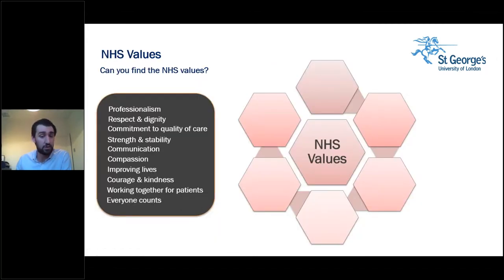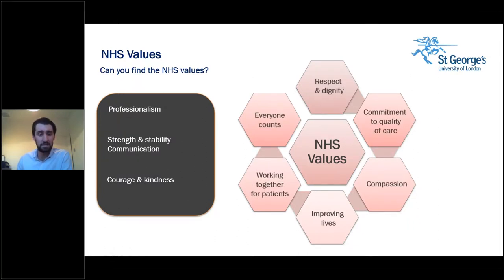The NHS also has a set of values you should be aware of. There is a list of 10 values on screen — six of them are actual NHS values and four are not. These NHS values and key competencies will be part of the interview process, so this is really good preparation to start thinking about how you meet these areas. You can learn more about them on the NHS website in preparation for a potential interview.